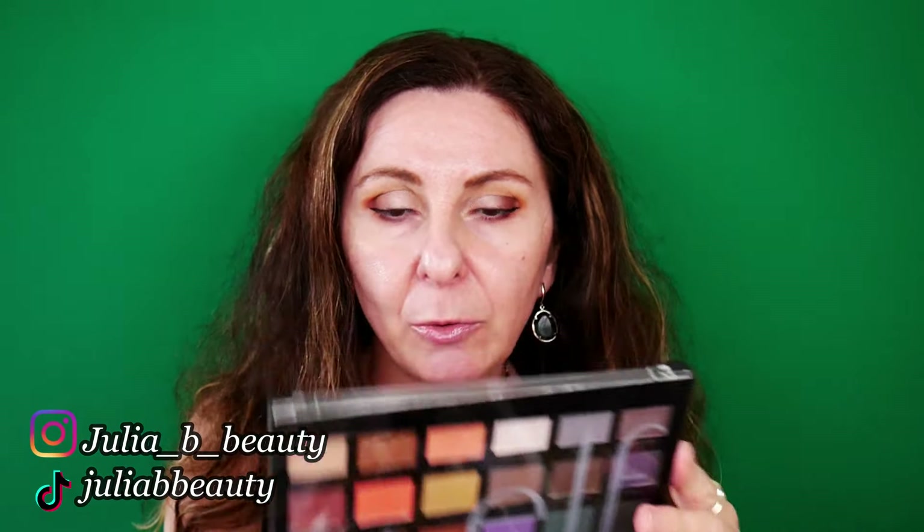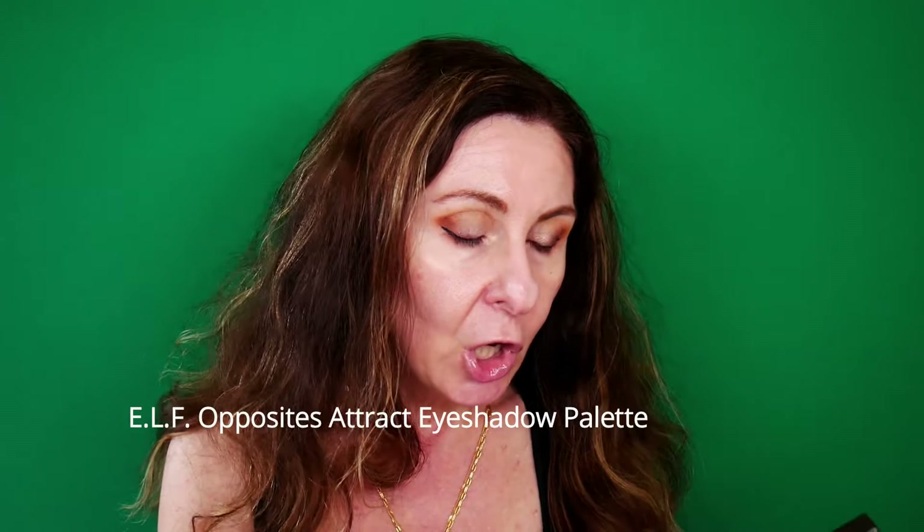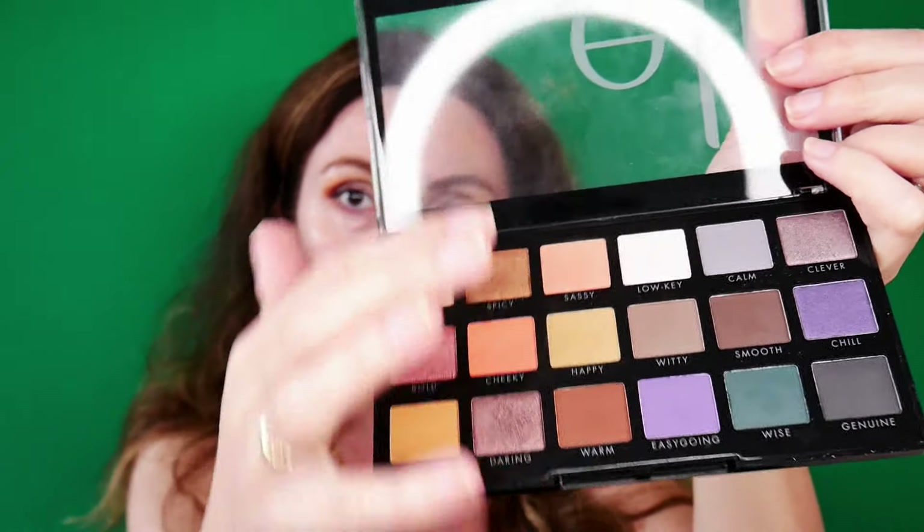I have used this eyeshadow palette by E.L.F. I believe it's discontinued, so I didn't want to feature it too much. The Opposites Attract palette. I went for more neutral shades, from this part of the palette.